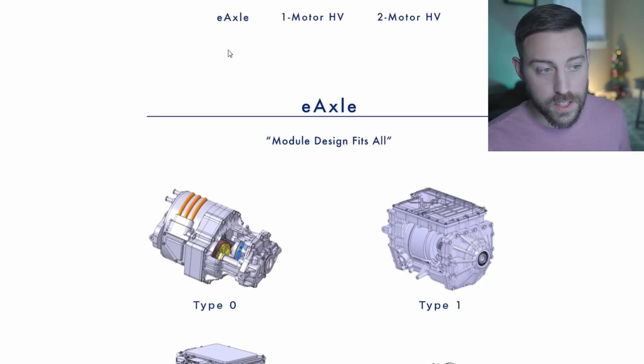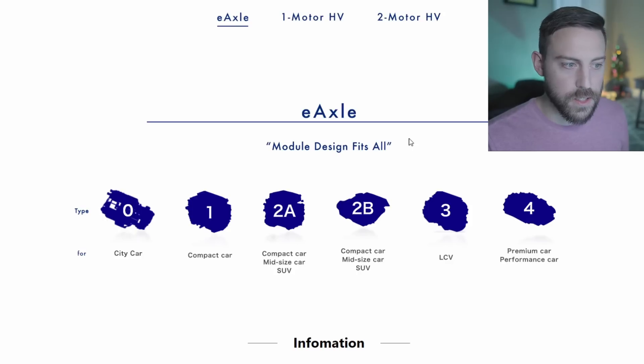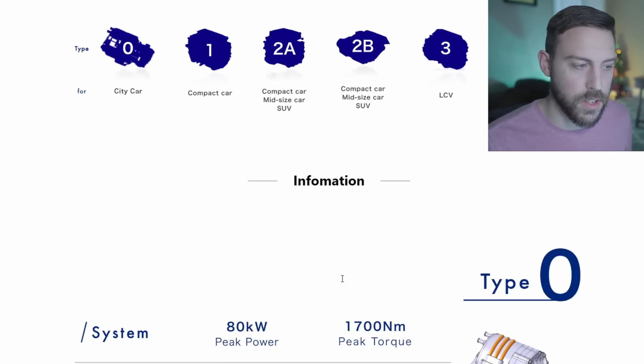Here are their solutions and there's quite a few. Let's start with the e-axle - a modular design that fits all, and you'll also see them in hybrid vehicles. There are six different modules and they're definitely tailored for different parts of the market. You can mix and match these.